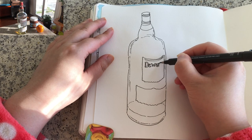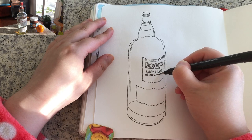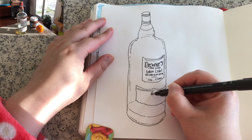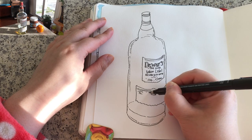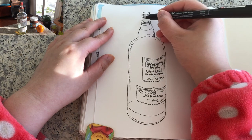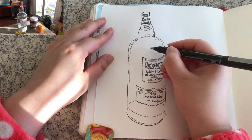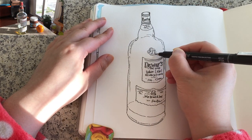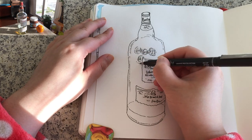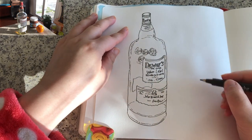Now just start writing the letters, using very simple squiggly lines to show the tiny little letters. Just take it easy and be relaxed doing all of these letters. Adding some smaller details around the cap — there's a relief of seals, about three or four seals front and back. And there's another label on the other side of the bottle.